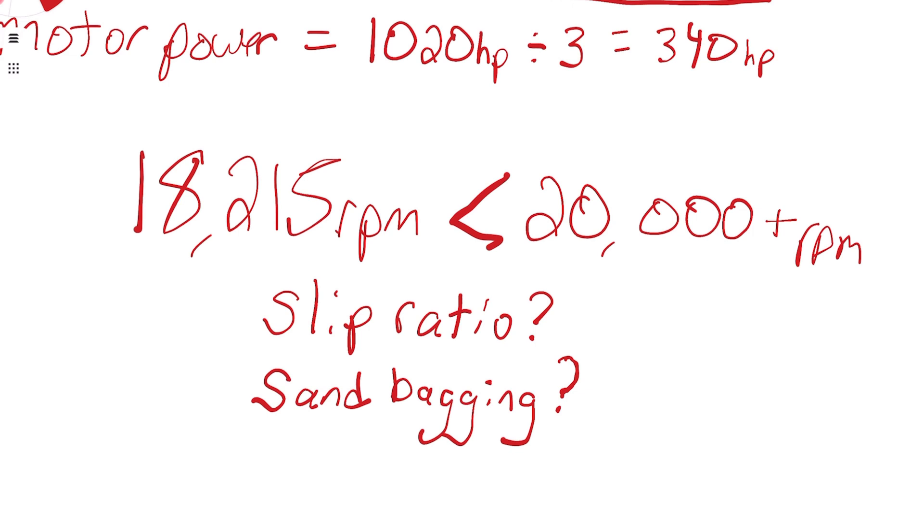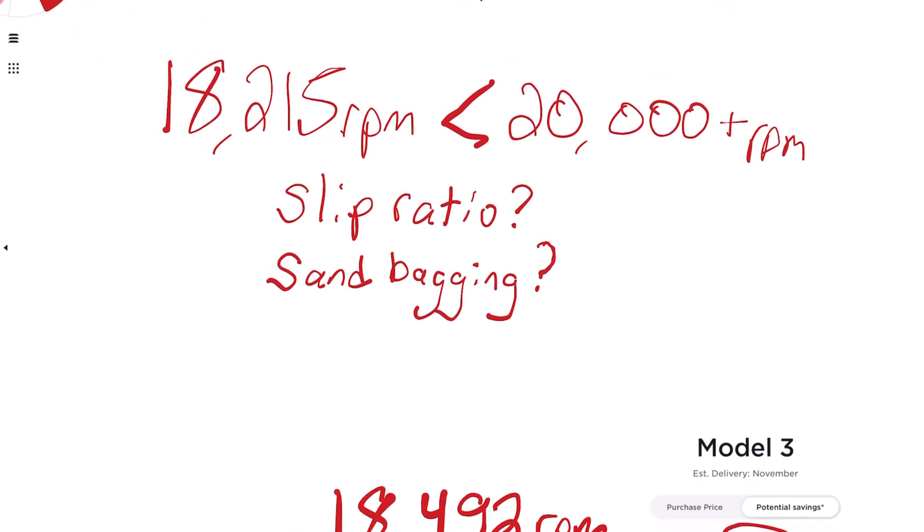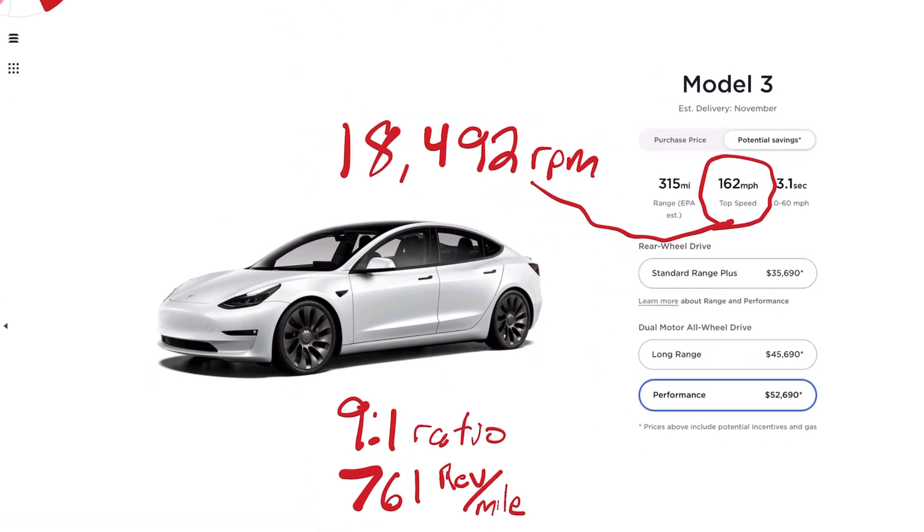What gives me confidence is looking at the performance Model 3. It has a 162-mile-per-hour top speed — I misspoke earlier saying Plaid, I mean the performance version. When you do the 9-to-1 ratio with 761 revs per mile, that comes out to 18,492 RPM. That's actually higher than what the Plaid Model S motor achieves at 200 mph. So Tesla's Plaid motor at 200 mph is spinning slower than a performance Model 3, even though the whole point of the carbon fiber wrapped rotor is so the motor can spin faster. This is the first clue that Tesla is sandbagging on the Plaid powertrain capability.